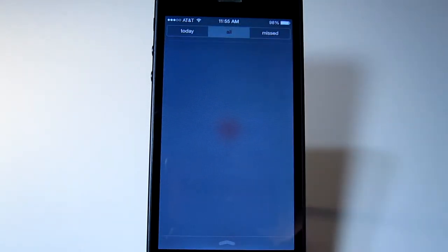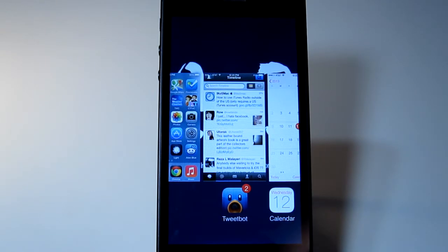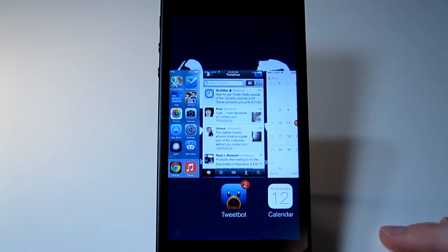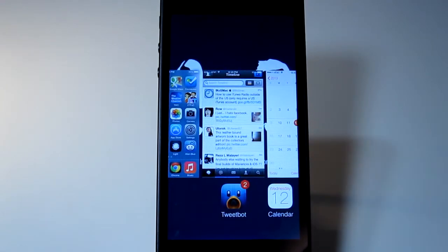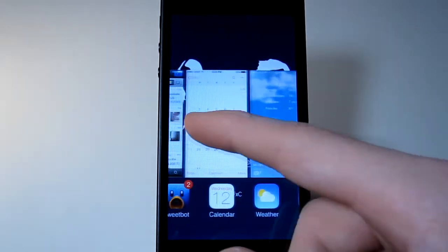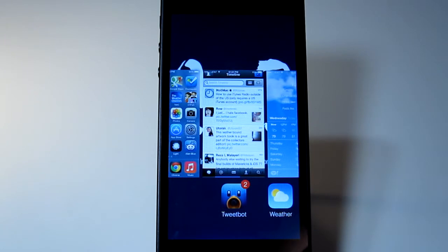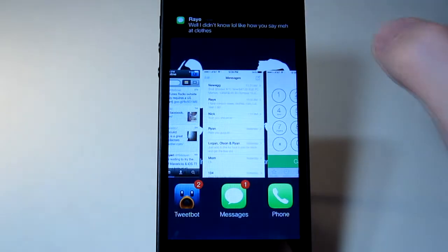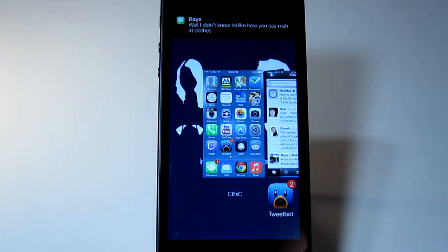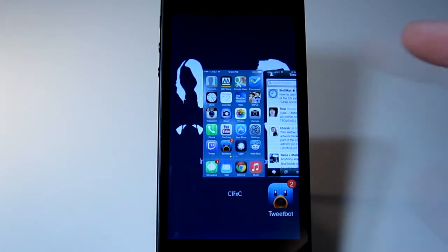I'll go into multitasking and show you the changes because it is so different now. This is kind of like copying a couple of jailbreak tweaks where you had the cards-style view before. You can slide back and forth through all your open tasks. To get rid of them now, all you do is slide up. That gets rid of them, and you can do more than one at a time. That is the new multitasking.